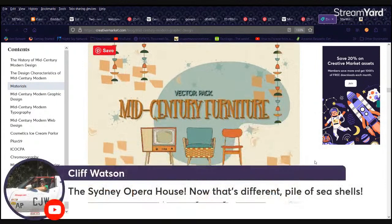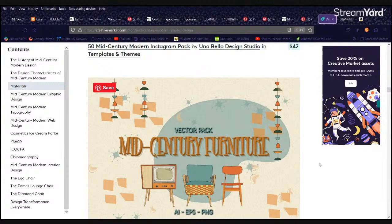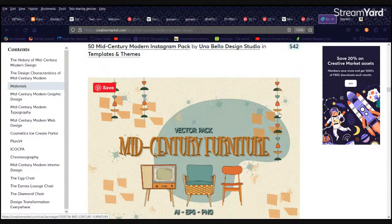The Sydney Opera House — that's different. Pile of seashells. I thought they were going for sails, like on a sailboat. Cliff would know better. I kind of like how they have some of the colors from that era, but these aren't exactly the little design features you would find — that's more seventies. So it keeps morphing.